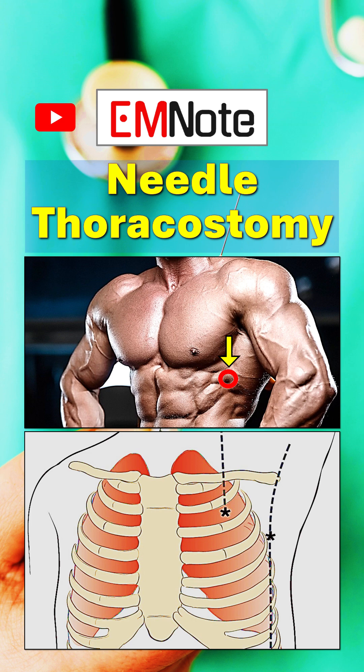Studies demonstrate the lateral approach has a significantly lower failure rate compared to the anterior approach. The lateral chest wall is thinner, contributing to higher success rates.